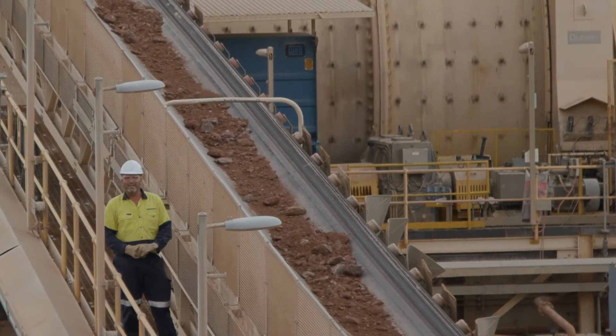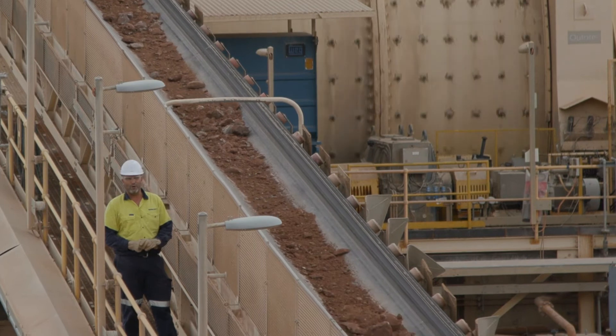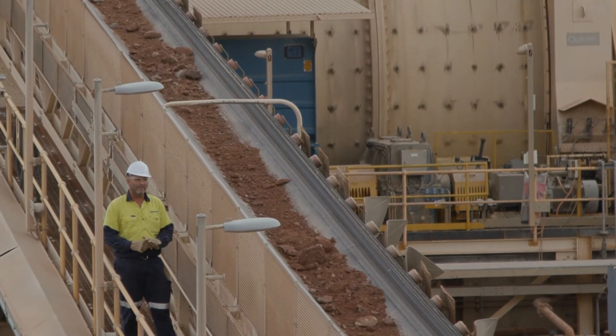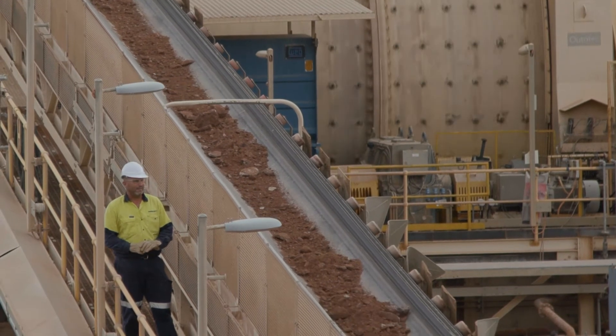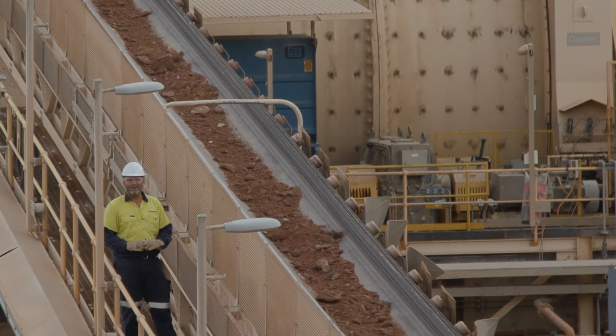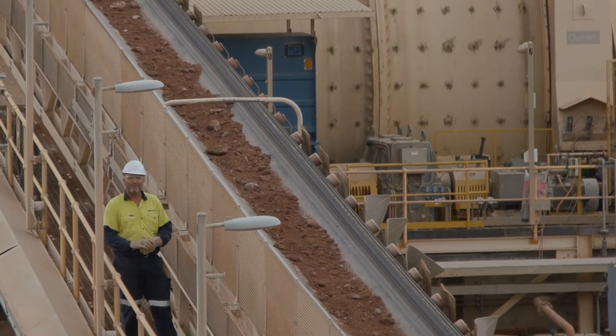It's an exciting day today. Today sees us transitioning from the low grade commissioning ore that we've been running for the last couple of weeks on to a higher grade feed directly from Beaton's Creek, and that's all ahead of a gold pour later this afternoon. Really looking forward to that — a big day for Novo.